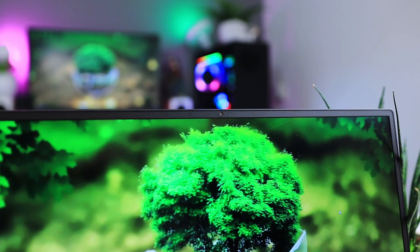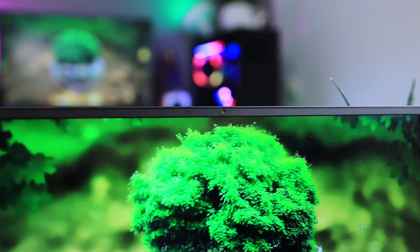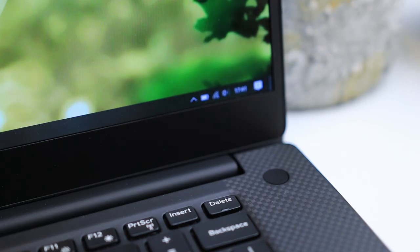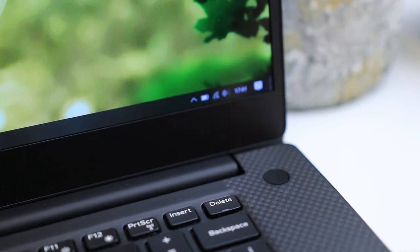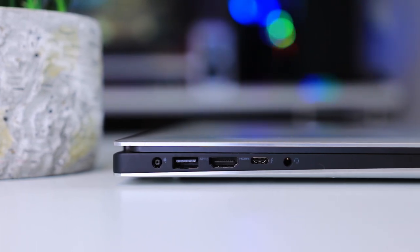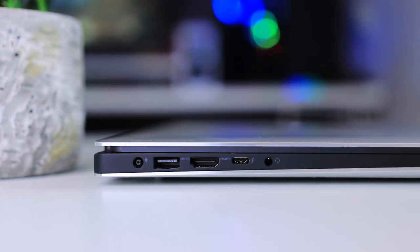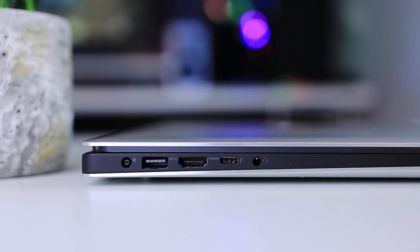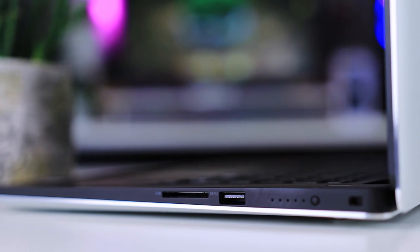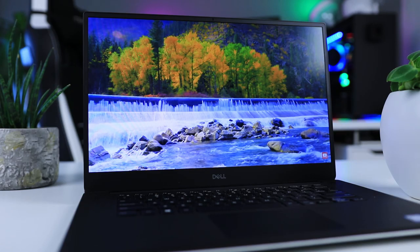There are two small visible parts that tell us this is the new model. First is the webcam, which is no longer positioned in a spot that is guaranteed to make you look terrible — great move — but sadly it doesn't come with Windows facial recognition. Second, the power button looks different because it now has a fingerprint sensor, which is a nice improvement. Connection-wise you still get two Type-A ports and one Type-C port with Thunderbolt support, but now you get four Thunderbolt lanes instead of two on older models, which is great for fast external Thunderbolt storage. There's still a full-size SD card reader as well.